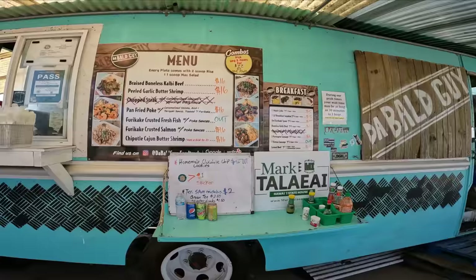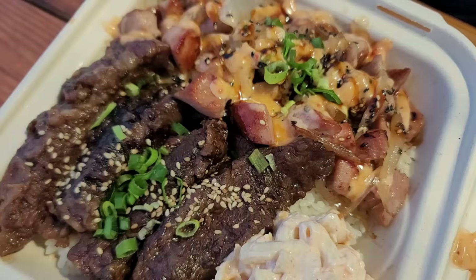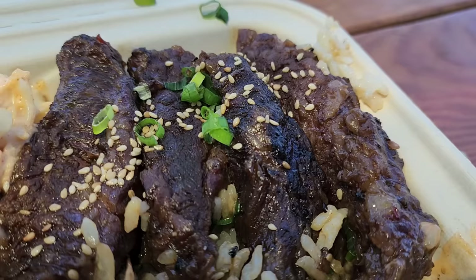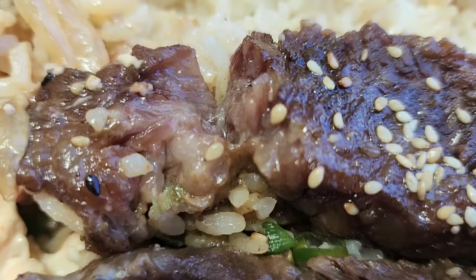Look at this — that's what I'm going to get, the pan-fried poke. Not only am I going to get pan-fried poke, but I'm going to get it with kalbi also. That sounds delicious.